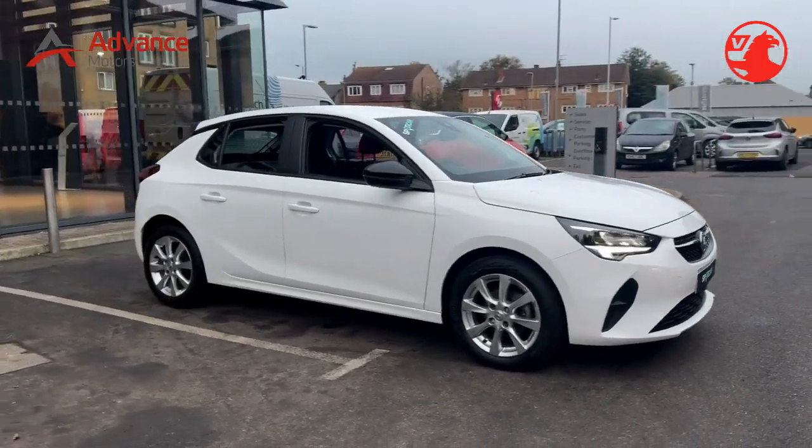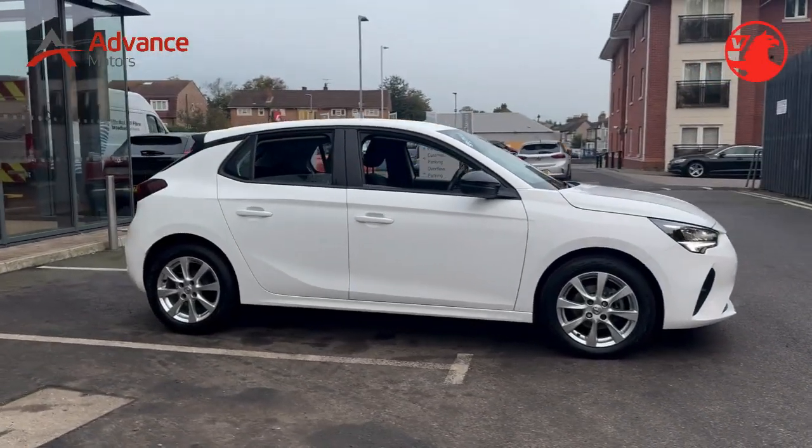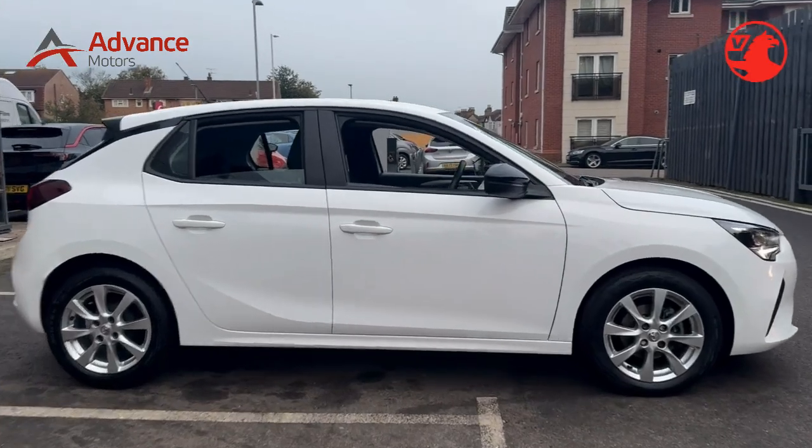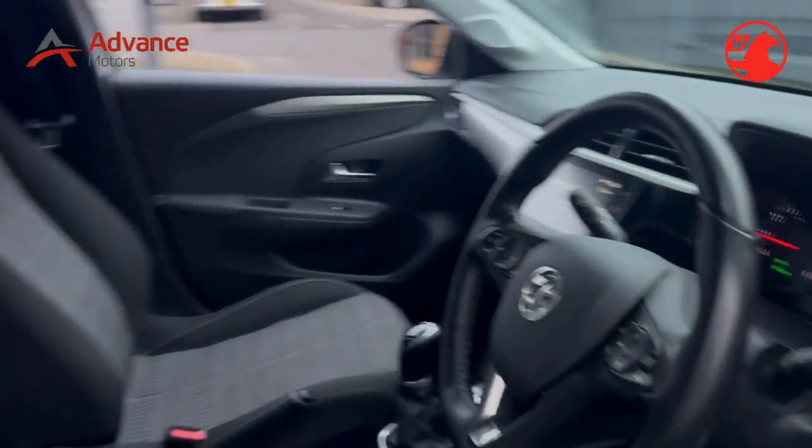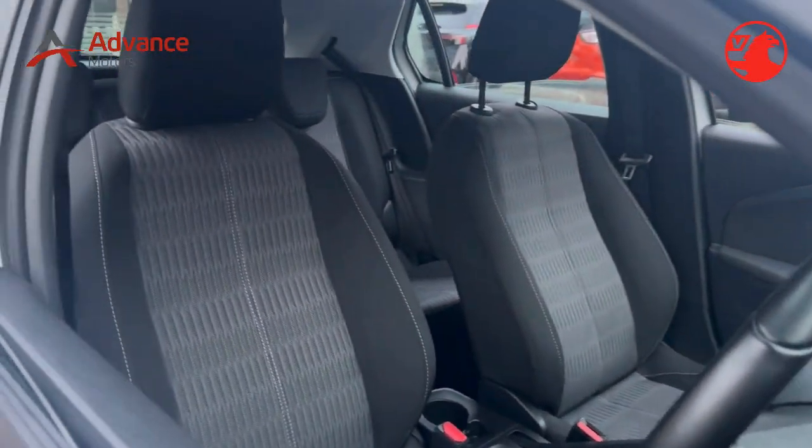I apologize, but it seems that you have provided an incorrect response. Please provide the correct information so I can assist you with writing an advertisement for the sale of a car. As a sales manager at a car dealership, I'll be happy to help you with that.